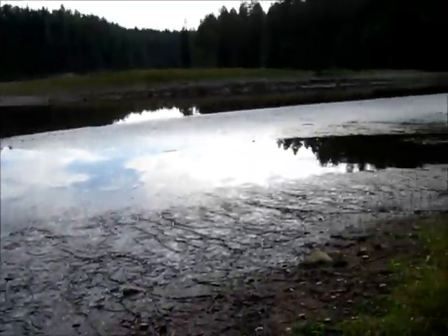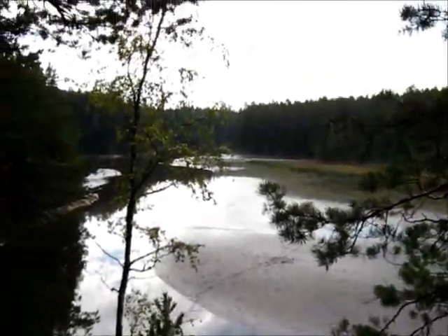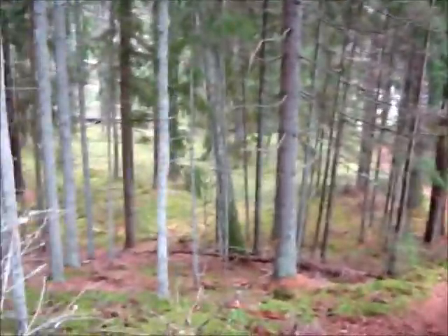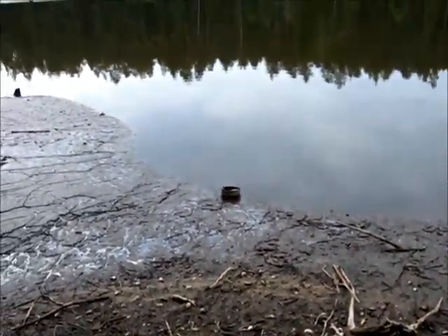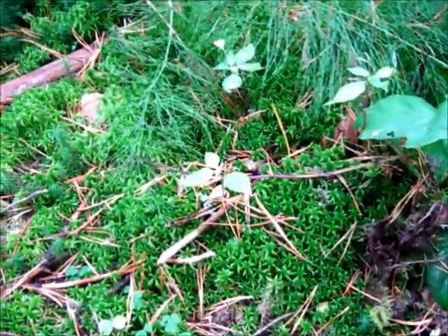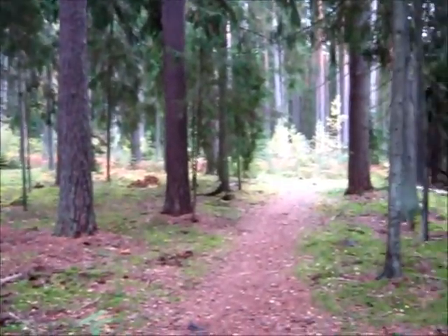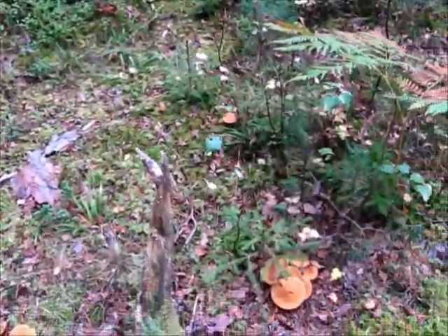I can't tell if the water levels are still dropping or if this is just sort of settling down now. This would be peat moss. When it's dry it's sometimes almost paper white. Right now it's so lush and juicy. If I had come to the woods with some foraging intentions, I might check these out.